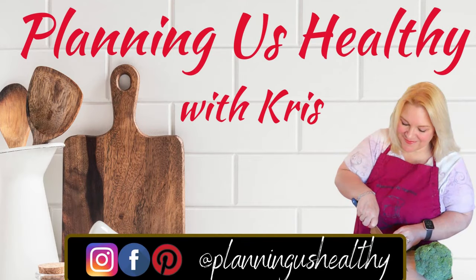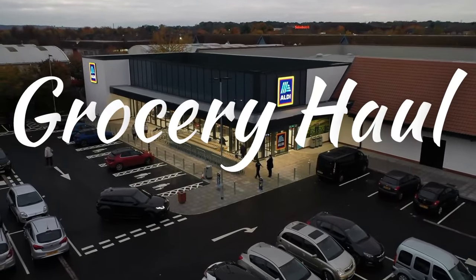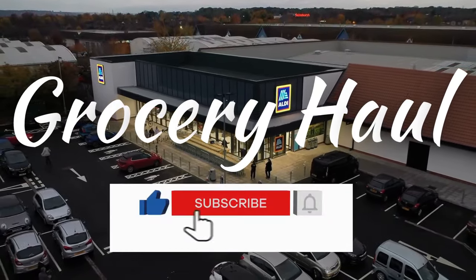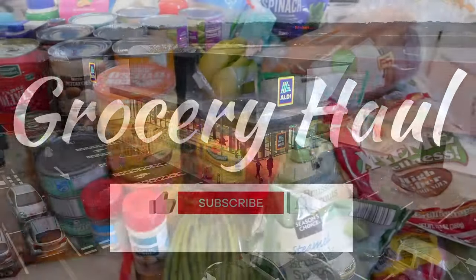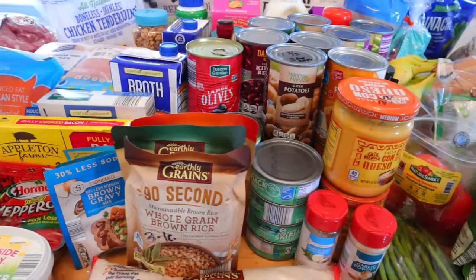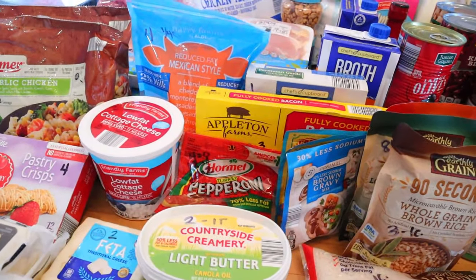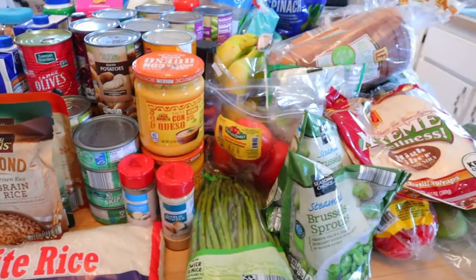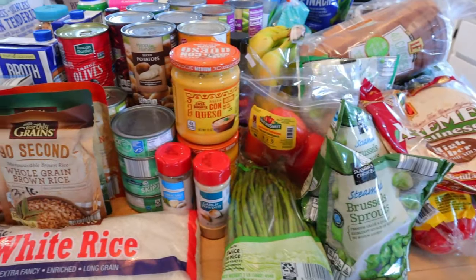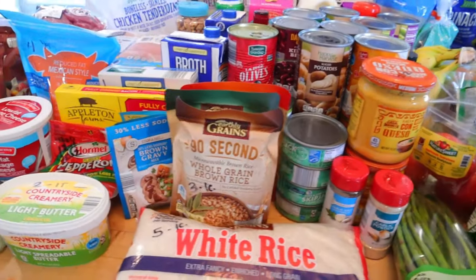Hi everyone, it's Christy. Welcome to another grocery haul video. Today I have an Aldi haul for you. If you're new to my channel, I follow the Weight Watchers program, so when I do my hauls I give the Weight Watcher points but I also try to give the calories as well. I actually had quite a bit of stuff to get this time. I mentioned in my most recent chat video that I've been away from my channel for a while. We went on vacation and just had a lot going on, so I really needed to restock. I have not done a full restock in probably about two months — I've just been going week to week.